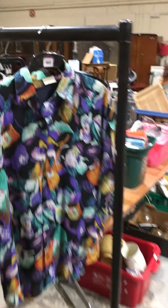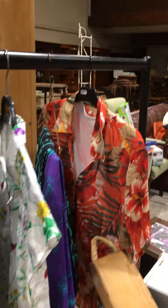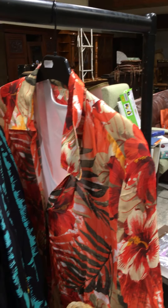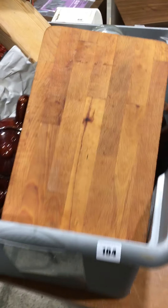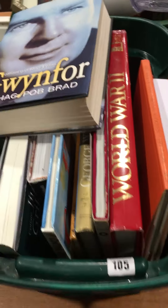Lot 103 then is this little group of, I guess, probably 80s to 90s vintage clothing, including those rather loud Rock Attack trousers. Lot 104 is a decent box of kitchenware.